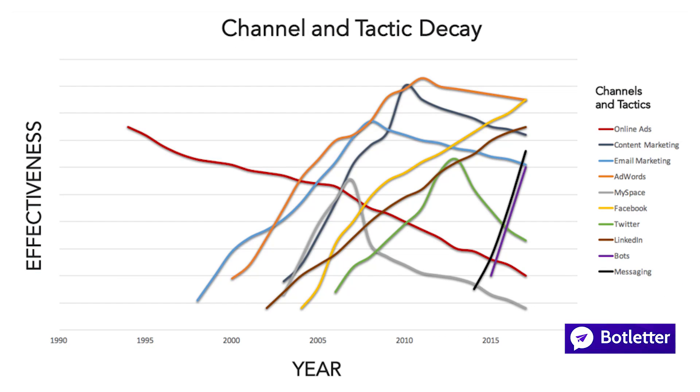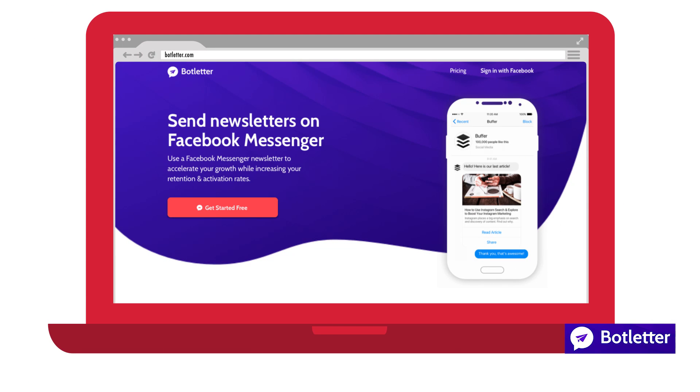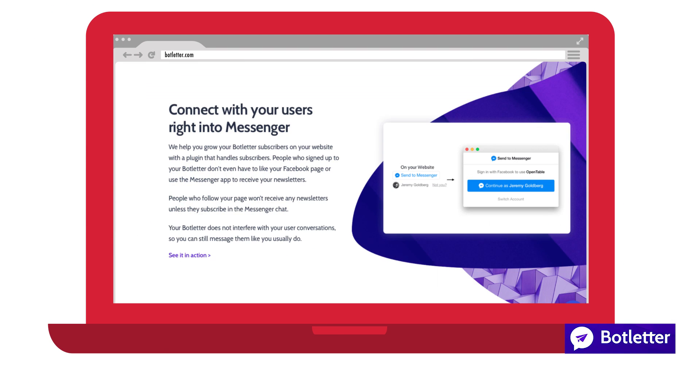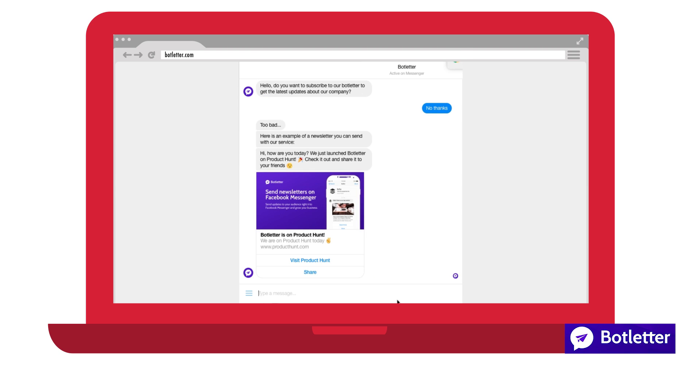We've been talking a lot about email marketing. If you think email marketing is dying off, thanks to Quinton for sharing botletter.com. As old channels such as email get saturated, it's time to look into new channels to re-engage customers and get them to actually open your messages. Botletter allows you to create newsletter campaigns within Facebook Messenger. This platform is still quite untapped and will give you a competitive advantage. They've also got a really nice and simple plugin you can add to your site to get more subscribers to your Facebook Messenger.